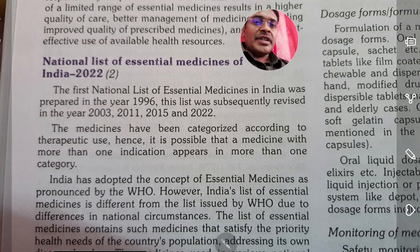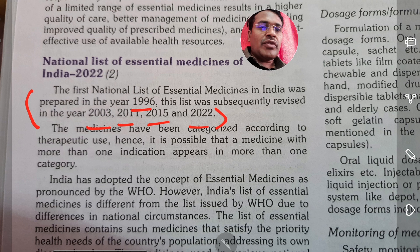As you can see from the picture here, in the year 1996 it was prepared, then followed by 2003, 2011, 2015 revisions, and the latest one is the 2022 revision.